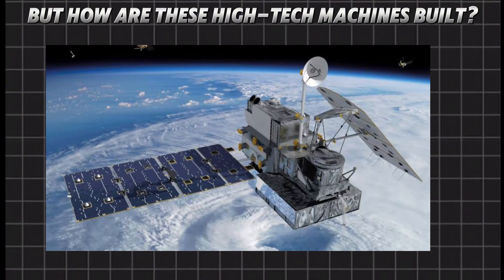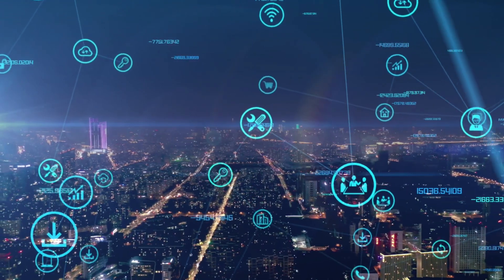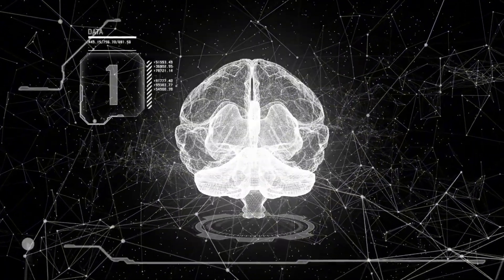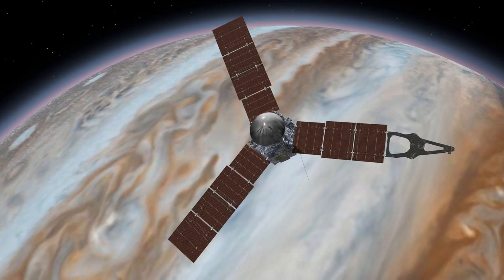But how are these high-tech machines built? What kind of technology makes GPS so precise that it can track a car moving through a crowded city? And how do satellites survive the harsh vacuum of space? The answers will blow your mind, so stick around as we uncover the secrets behind space satellites.